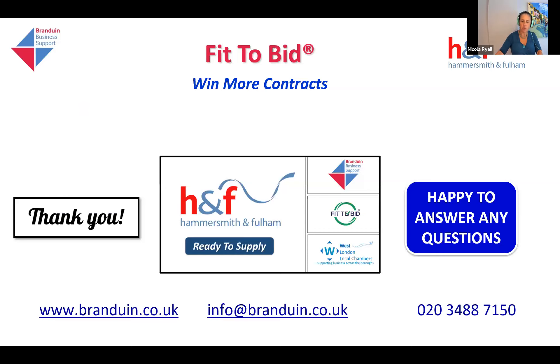Thank you very much for your time this morning. I hope you found that interesting. I've enjoyed presenting to you, and I hope it's given you an insight into how LinkedIn is an amazing tool that will be very beneficial to you. If anybody has any questions please feel free to put them in the chat and I'll be happy to answer. Otherwise, we have finished — thank you very much for listening.